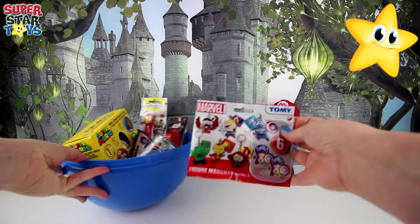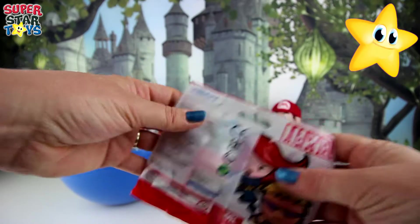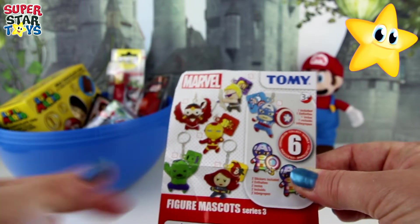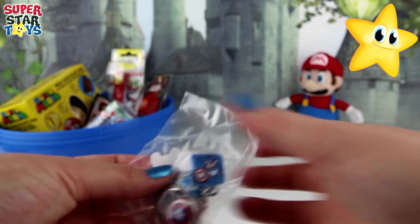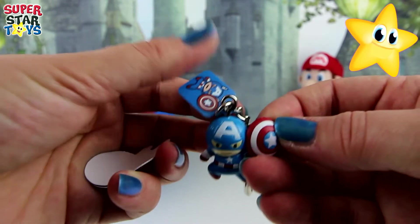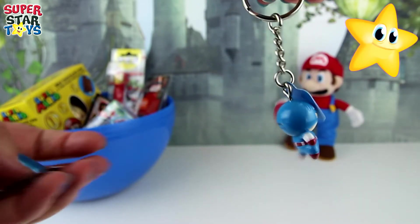What else do we have in here? Oh wow, it's a Marvel Bigger Mascot Series 3. These are so cool. There's so many to collect. Let's open the first one up. We've got a flyer that tells us all the different toys we can collect. Hey, looks like we might have a Captain America keychain. It is, look. He is cool and ready for action. I love his blue suit and his shield. What a cool keyring. I want to put him on my keys.